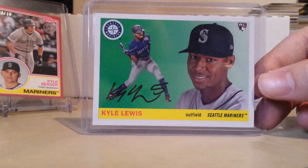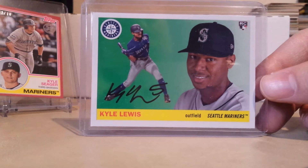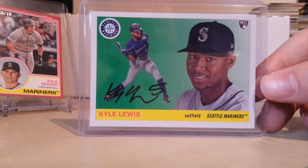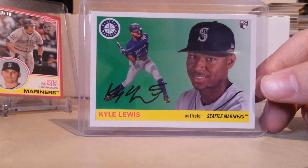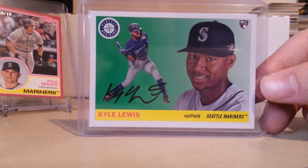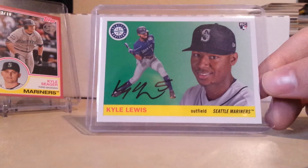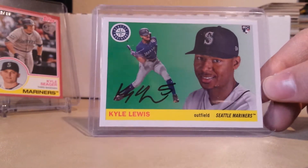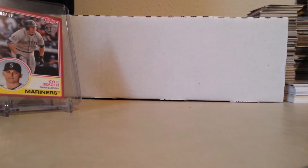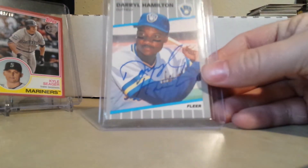I picked this up from Haas Also Cards on eBay — it's a Kyle Lewis rookie card out of Topps Archives. I couldn't find Archives anywhere and never saw it, so this was the card I really wanted. It looks like it could be a possible 10, so that's really awesome. Thank you for that, Haas.